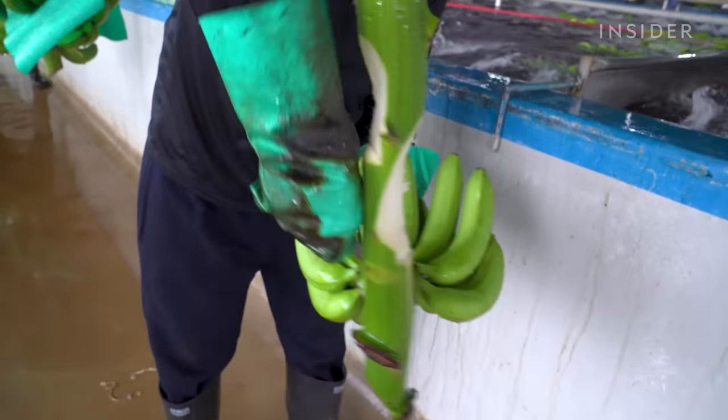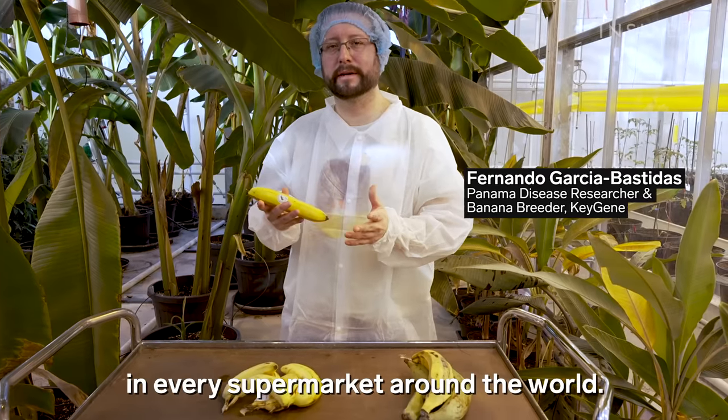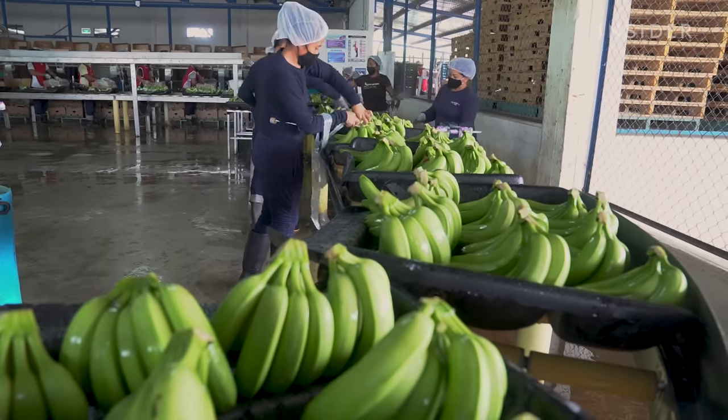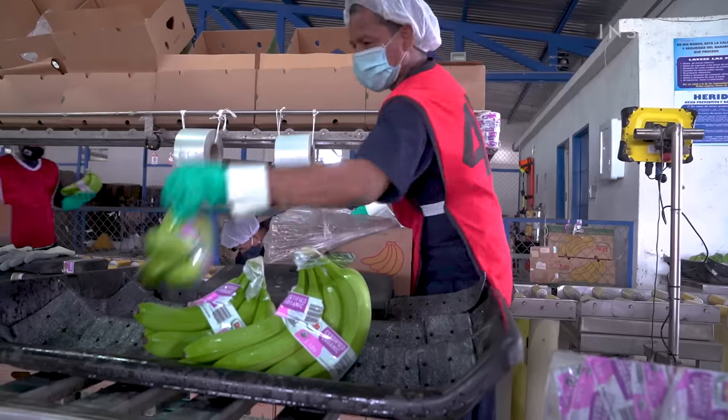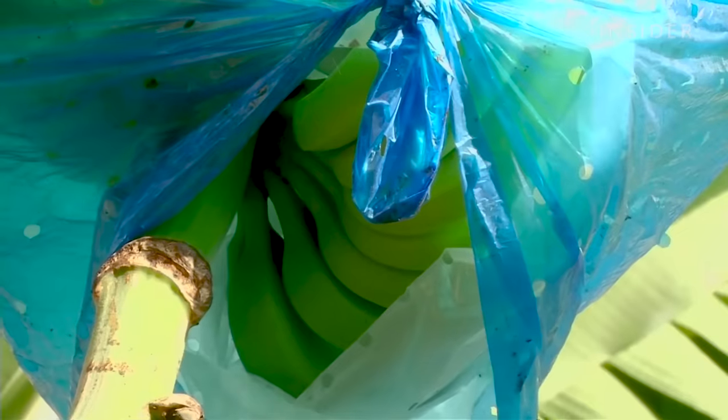You probably know the Cavendish banana — you can find this type in every supermarket around the world. They're so popular because they're yummy, they look nice, and they ripen as they transport. They're high-yielding, with quite a thick skin, so they travel well and taste pretty good. They come in their own package.